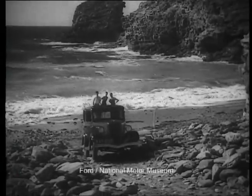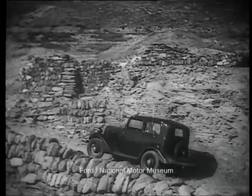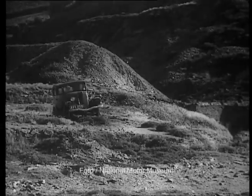We're at Blue Hills Mine, a bleak part of the Cornish coast — it makes a good test for the popular model. This desolate, disused mine provides a surface that's as uneven as a tank practising ground. Not that it worries the car, as you can see.